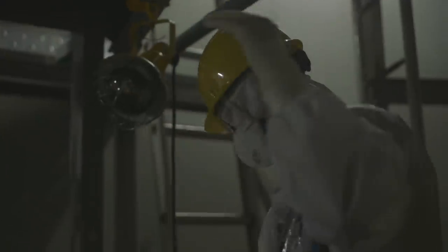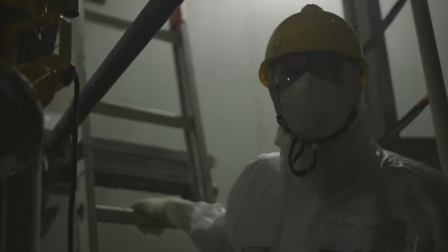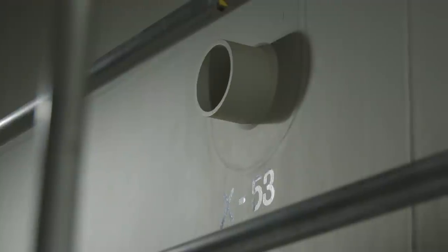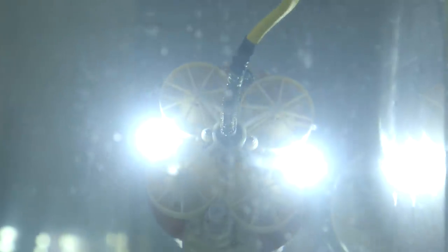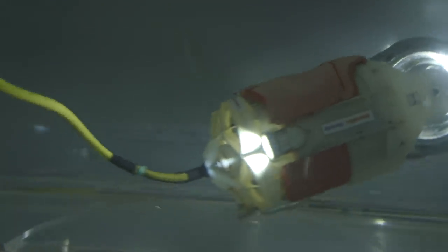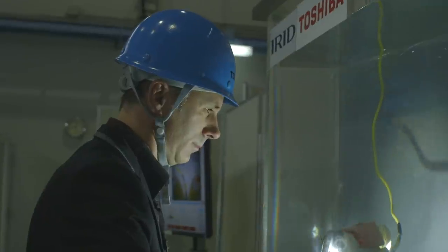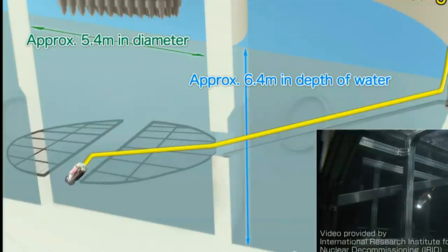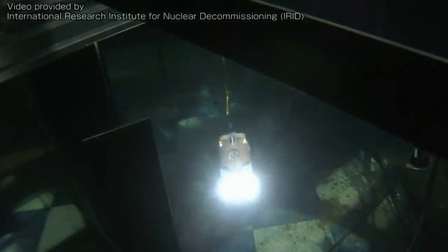In Unit 3, the water is much higher, so they had to think of another way to get a robot in. That's where the Mini Sunfish came in — built to fit through a 15cm pipe. Mini Sunfish is a tiny underwater robot with 5 propellers, 2 cameras and 4 human operators. After two months of practice in a duplicate of the flooded pedestal, in July this year Mini Sunfish successfully found melted clumps of material that could be fuel debris on the pedestal in Unit 3.